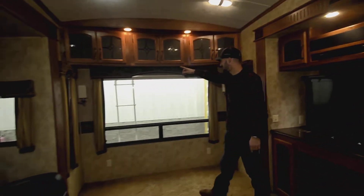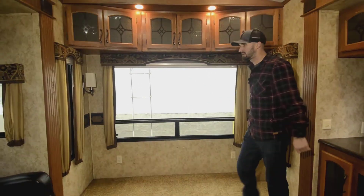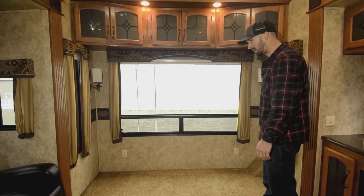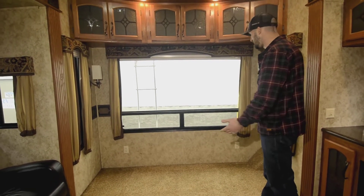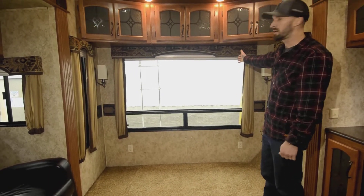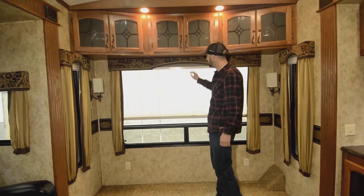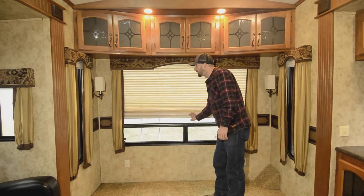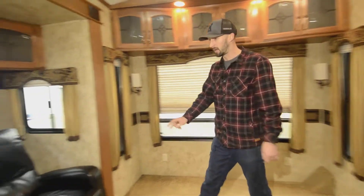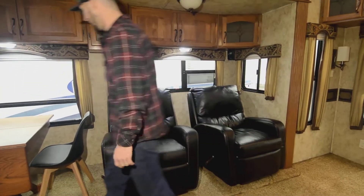Good storage across the back. I can't say enough about these big windows — it makes the space feel so open. You get great natural light, cross breezes on hot days, and hopefully a beautiful view out the back. When you don't want light, there's a shade to block it a bit, and night shades to fully block the light and give privacy.